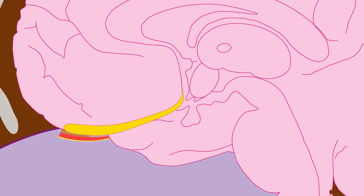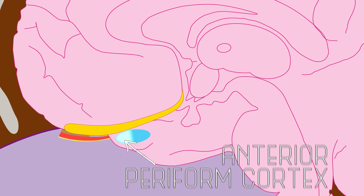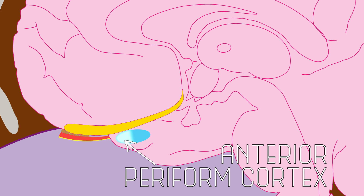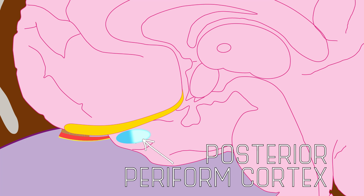We're still learning about how exactly your brain interprets smells, but we think that the piriform cortex is where the majority of the processing happens. The front part of the piriform cortex, or the anterior piriform cortex, is associated with identifying odorant molecules, while the back part, the posterior piriform cortex, plays a role in categorizing odors and helping us detect similarities between them.